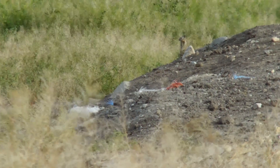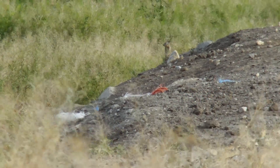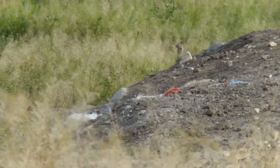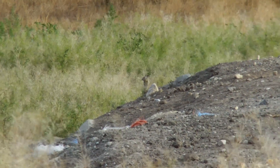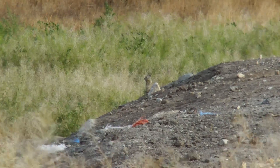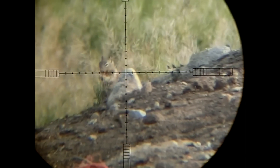Now I have to warn you, this shot is extremely graphic, so if you do not want to watch, please turn off this video right now. This is probably one of the worst shots that I've ever taken on a ground squirrel. This .30 caliber is simply brutal.